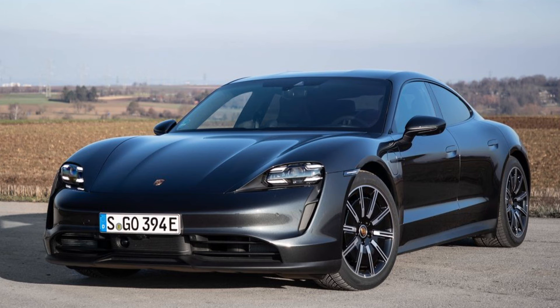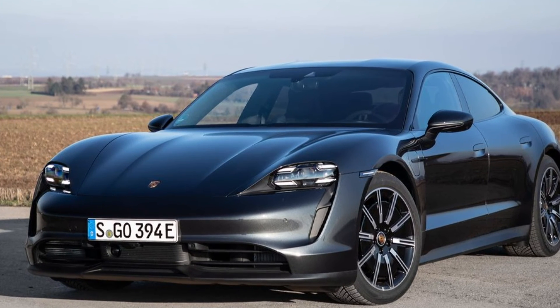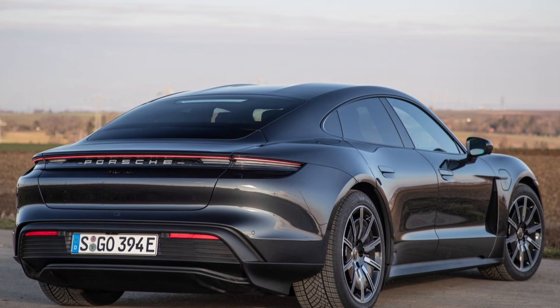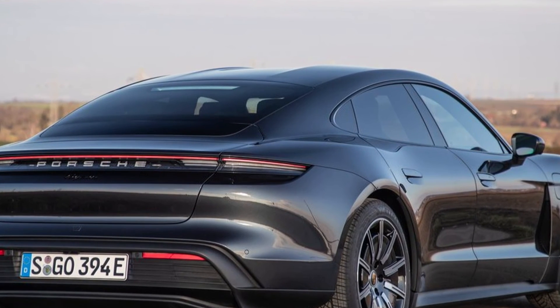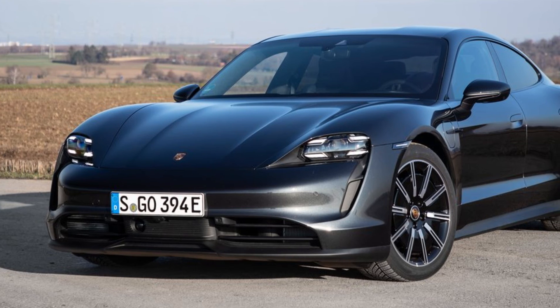Range in accordance with the WLTP is up to 431 km or up to 484 km respectively. The Taycan accelerates from a standing start to 100 km/h in 5.4 seconds regardless of which battery is specified. The top speed is 230 km/h in both configurations.